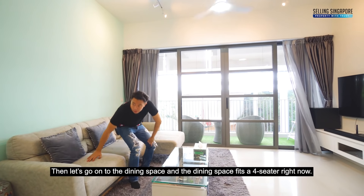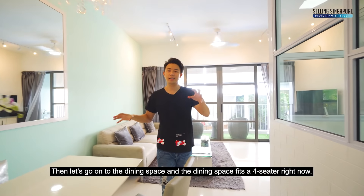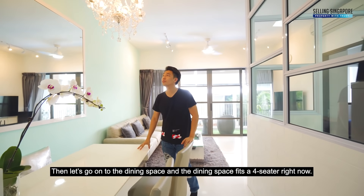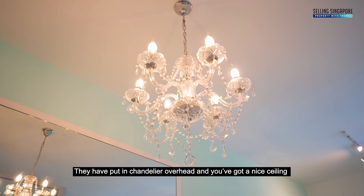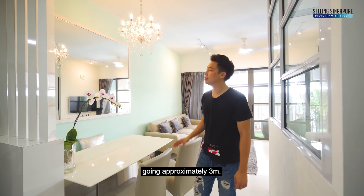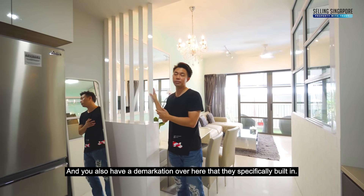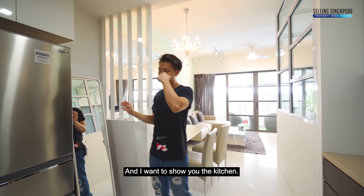Let's go into the dining space. The dining space fits a four-seater right now. They've put in a chandelier overhead and you've got a nice ceiling going approximately three metres. There's also a demarcation that they specifically built in, and I want to show you the kitchen.